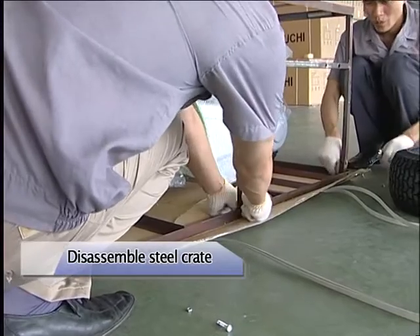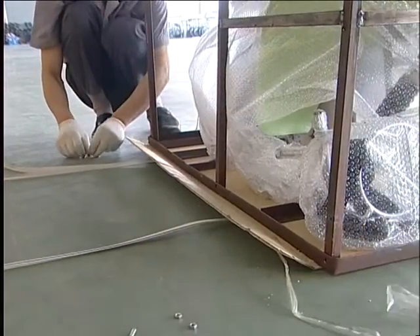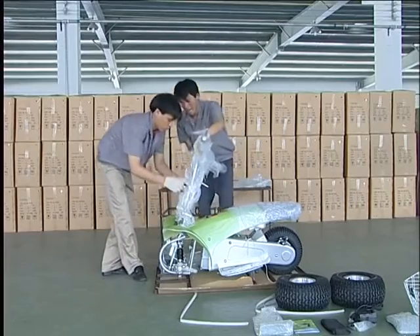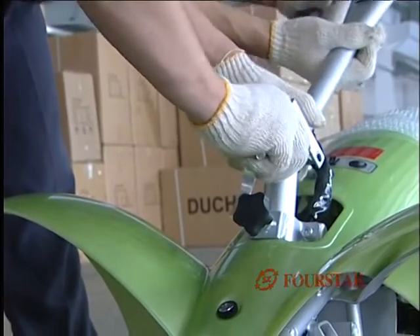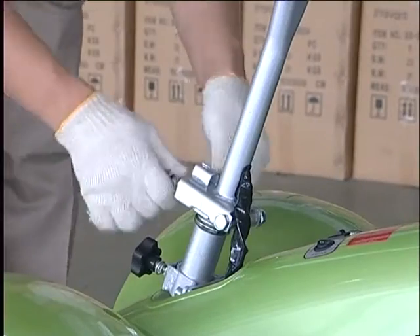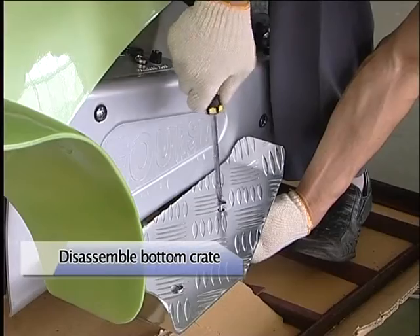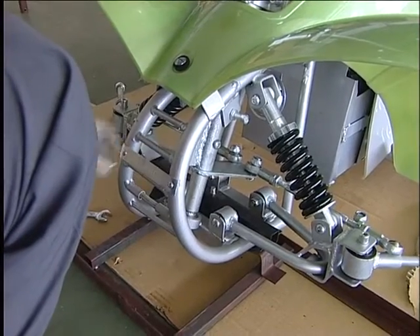Disassemble steel crate: unscrew 6 PCS of locking nuts and remove the upper steel crate — pay attention not to scratch the plastic body. Set up T-bar: place the T-bar on the joint plate, insert the front locking bolt first, then the rear bolt and tie the nut. Push up the locker into the notch and pull down the locker head to tight position.